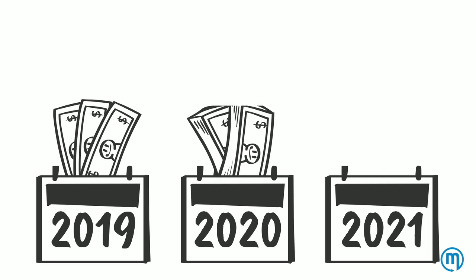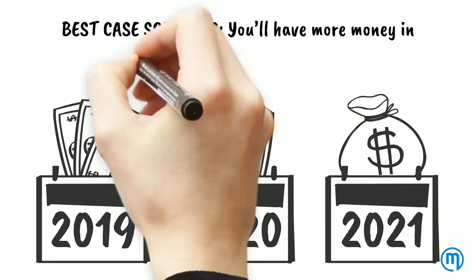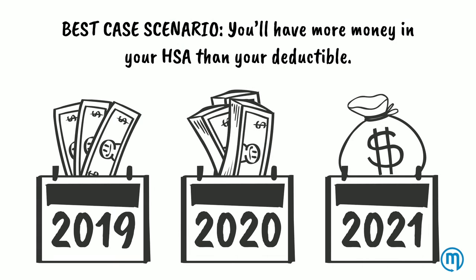As you can see, if this scenario played out year over year, soon you'll have more money in your HSA than your deductible, which is the best case scenario.